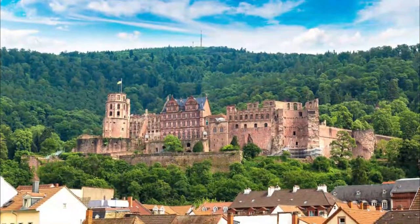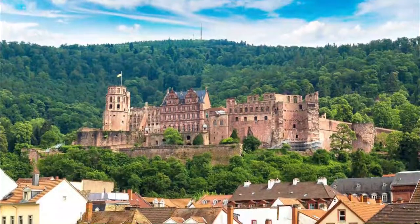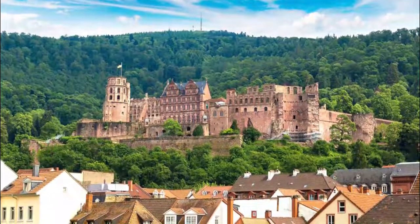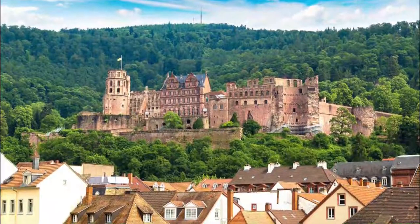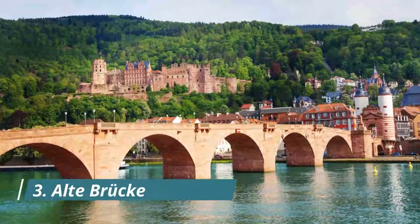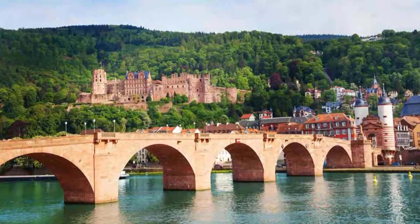Number two: Schloss Heidelberg. Perched 80 meters above the Altstadt and the Neckar is the former seat of Heidelberg's prince electors, now one of the most beautiful ruins in the world. The castle was begun as a fortress in the 13th century, but in the 15th and 16th centuries was expanded into a palace fit for Heidelberg's imperial rulers.